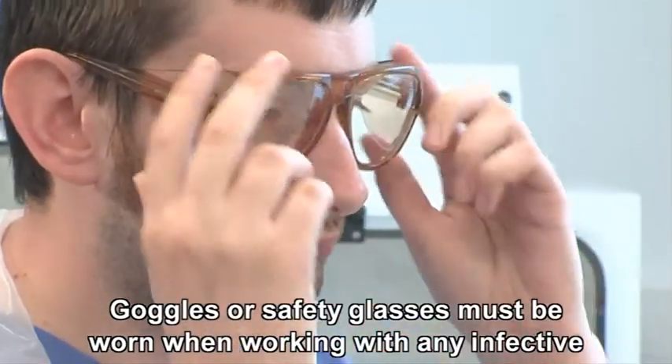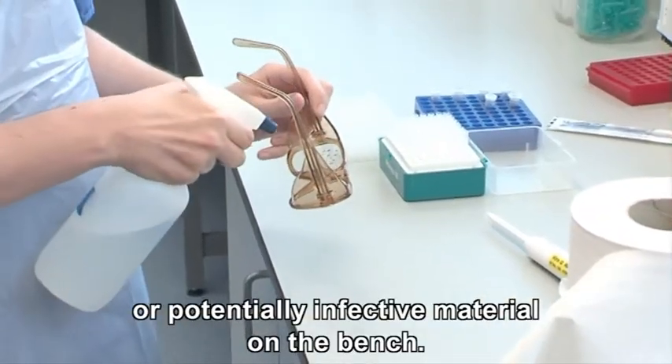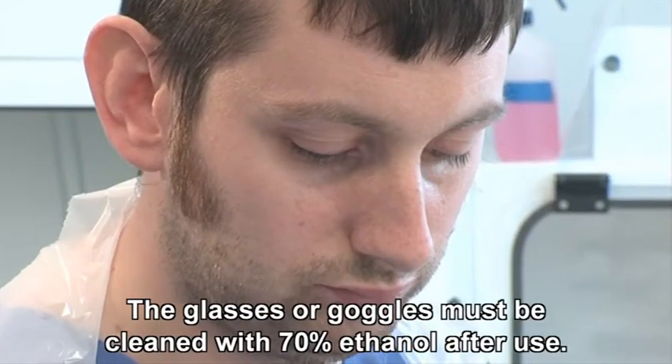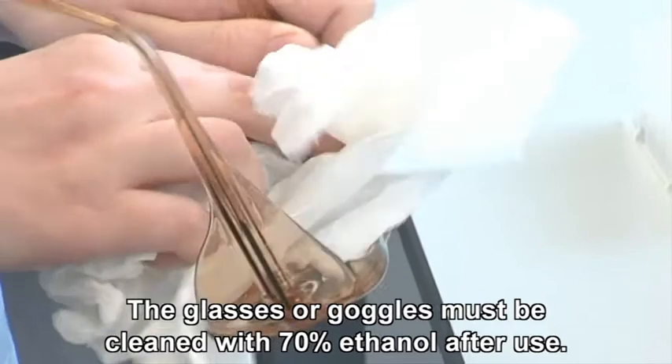Goggles or safety glasses must be worn when working with any infected or potentially infected material on the bench. The glasses or goggles must be cleaned with 70% ethanol after use.